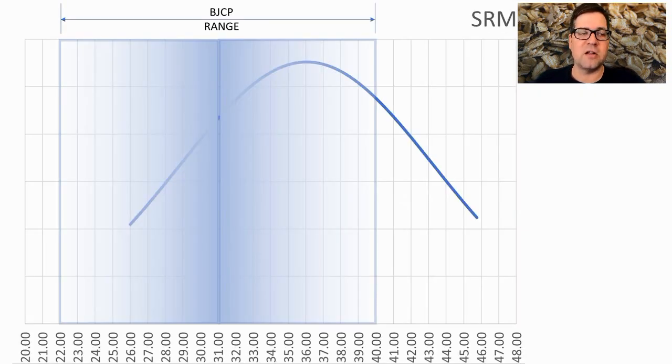For color in SRM, the range was between 26 and 46 — quite a big range — with the average right at 36, on the upper end of the BJCP range. Mine is going to be pretty dark, following the guidance on the roast malts, which puts it on the dark end of the spectrum.